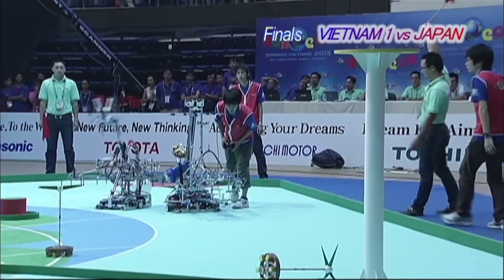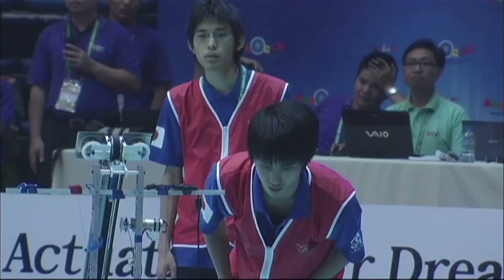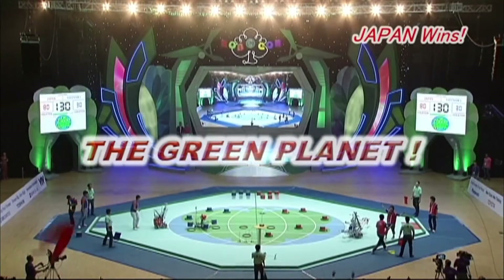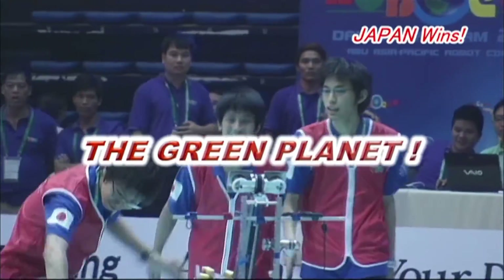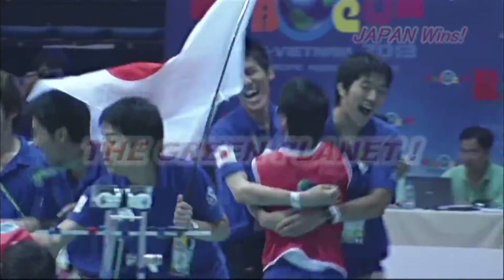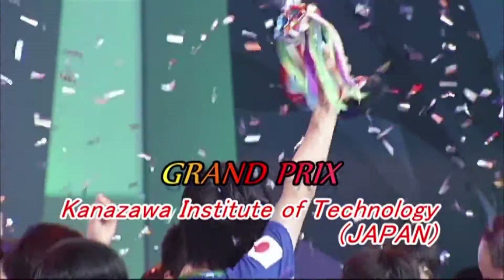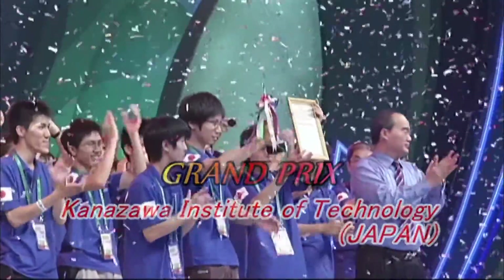The Japanese team's automatic robot once again passes the bud to the manual robot. It aims carefully — The Green Planet is achieved! Japan's team from the Kanazawa Institute of Technology wins, with a winning time of 51 seconds. This is the second time a Japanese team has won since their last victory eight years ago. Congratulations!